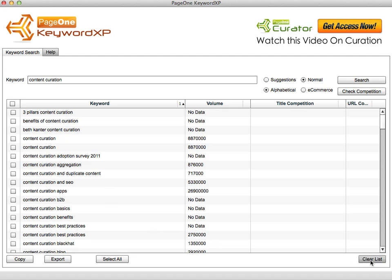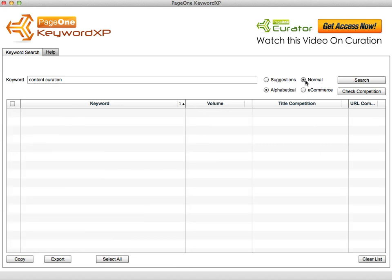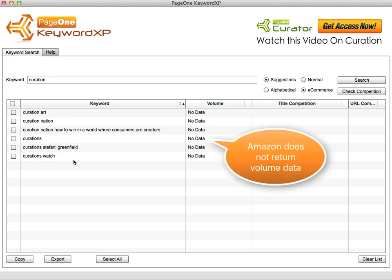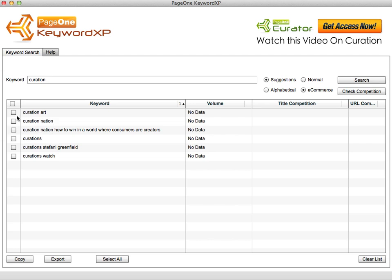You can also query Amazon by switching from normal to e-commerce mode. Because Amazon has a smaller database of products, I'll shorten the query to just 'curation.' You can see straight away these are more buyer keywords, because what's on Amazon is products people are buying every day. One result is a very famous book called 'Curation Nation.'